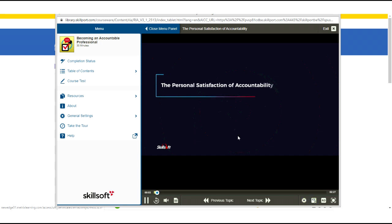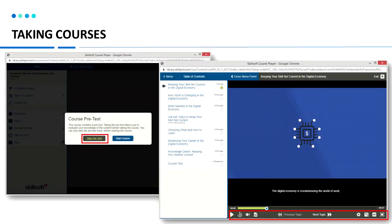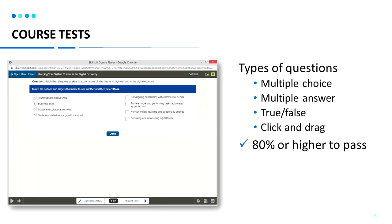Courses have audio, video, and closed captioning as well as transcripts for you to access and review the course. When you open a course, typically there is a pre-test, the learning material, and then a post-test. We recommend you take the pre-test just to see where your skills are at. When you continue through the course, you will be able to view the different lessons in the table of contents. At the end of the course you will have the post-test, which is typically multiple choice or multiple answer type questions.